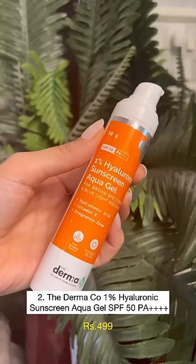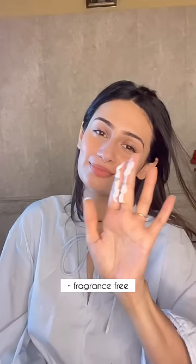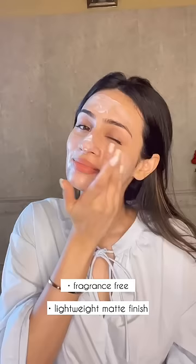You all know how much I love the Derma Co Hyaluronic Sunscreen Aqua Gel. It's fragrance-free, gives a matte finish, and is suitable for oily, combination, normal and sensitive skin.